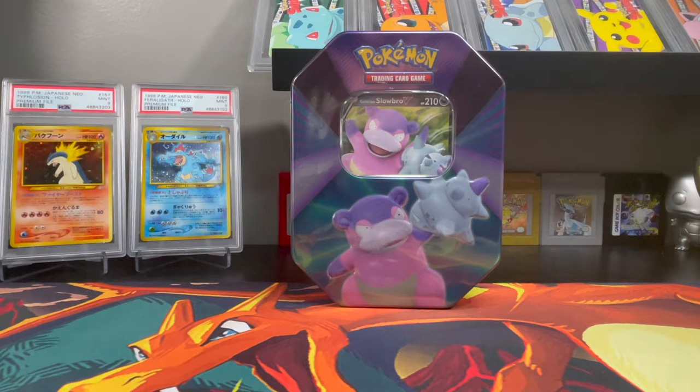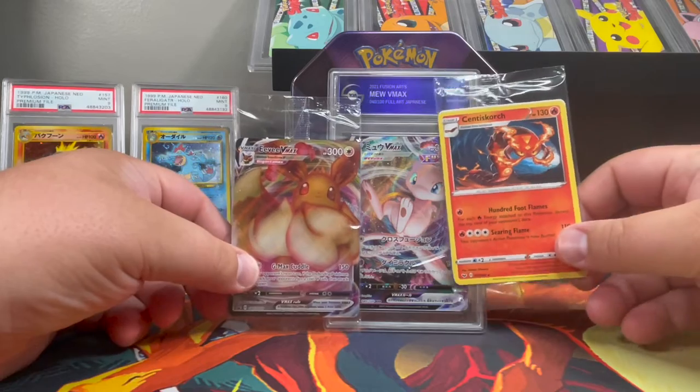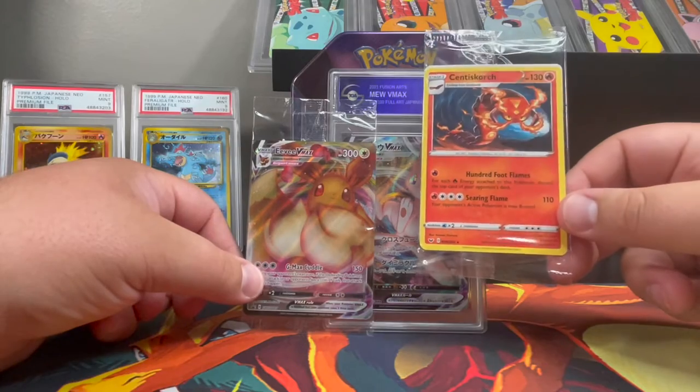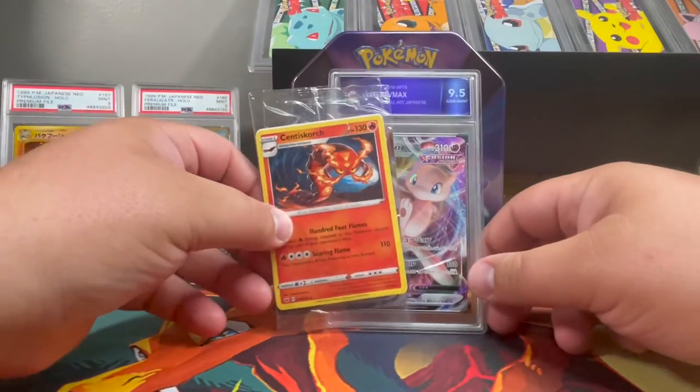Before we get to the opening, I'm also announcing the winner of our 100th sub giveaway! We finally hit it — we're at about 140 right now, which I'm super excited about. Thank you to everyone who subscribed and took time out of their day to watch. What we're giving back is a TGA 9.5 Mew V-MAX, along with two other sealed promos: the Eevee V-MAX from Shining Fates with the ETB, and a sealed Cinderace which I got from GameStop.